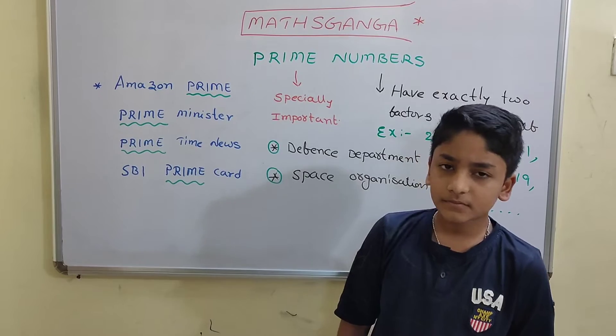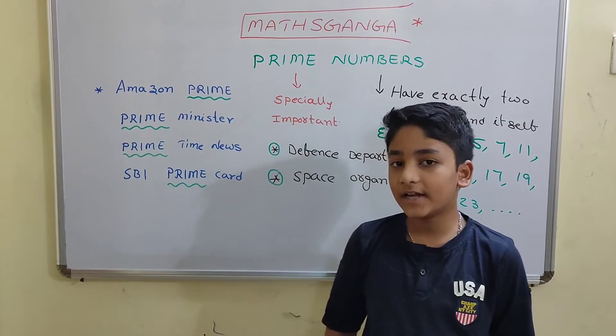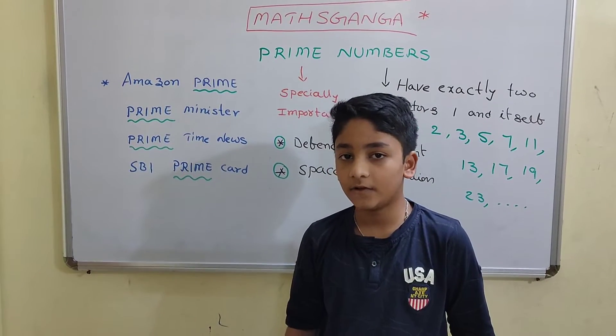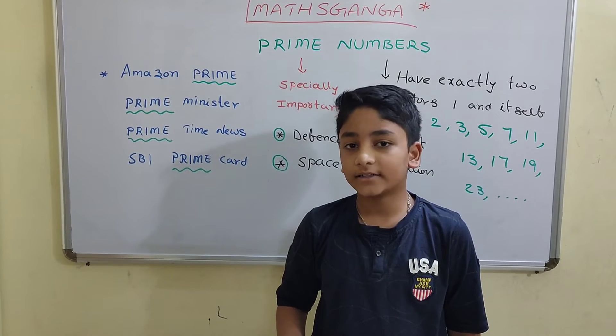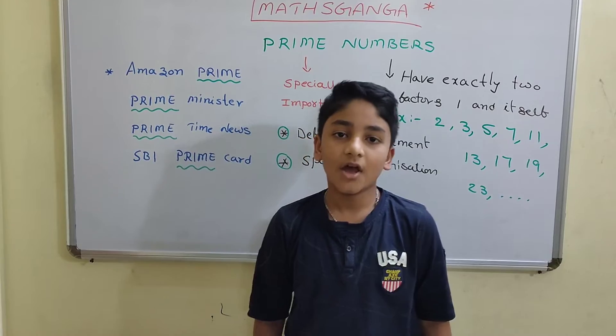Mathematically, a natural number is called Prime if it has exactly two factors: one and itself. If it has two factors, one and itself, it is known as a Prime Number.